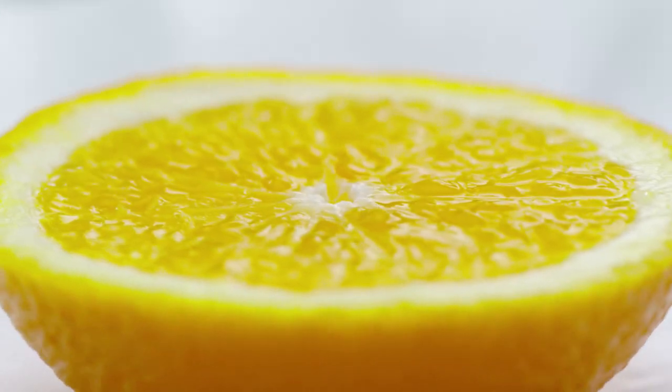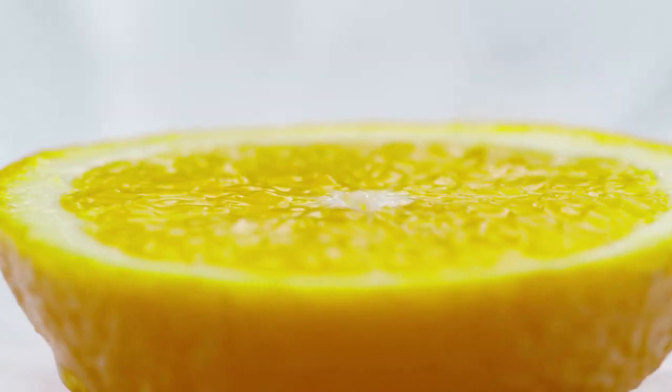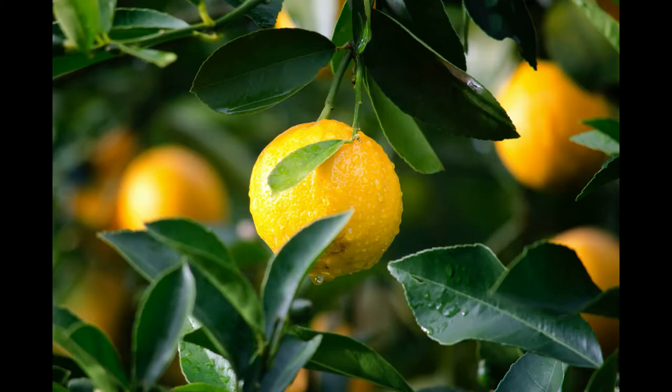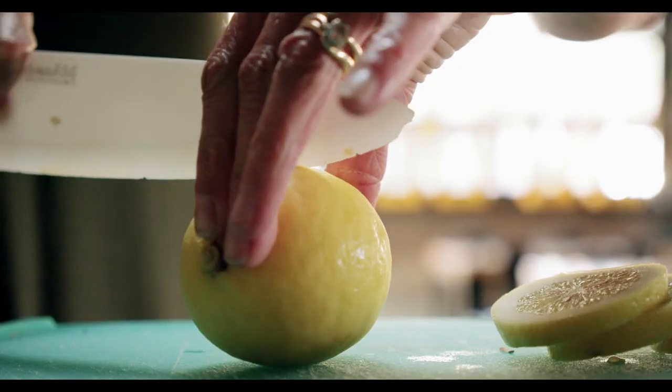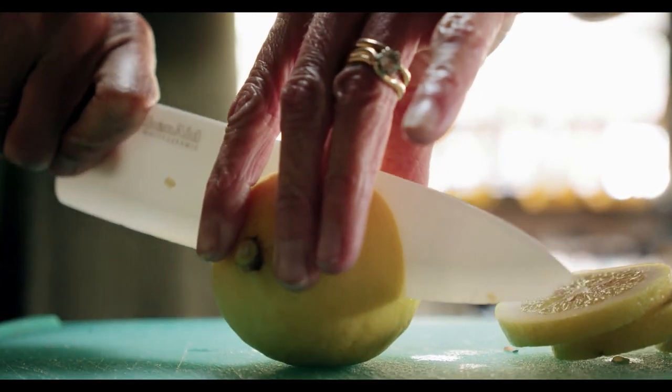4. Stress Relief. Aromatherapists have labeled lemon as a stress buster — not those exact words — for thousands of years, and for good reason. Lemons are known to aid in serotonin production. Serotonin is the brain's happy chemical. In fact, most prescription antidepressants target serotonin receptors. Additionally, serotonin is responsible for regulating anxiety and mood.